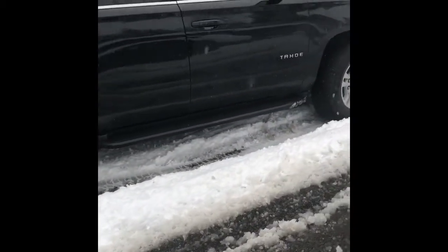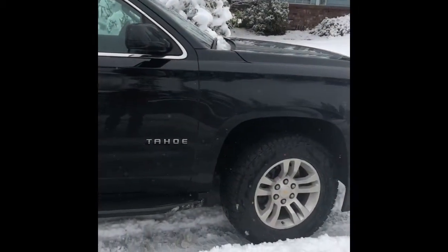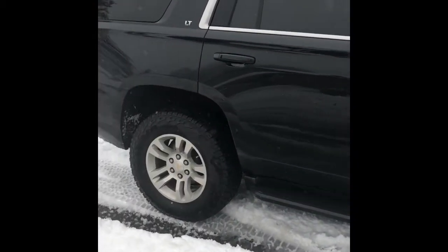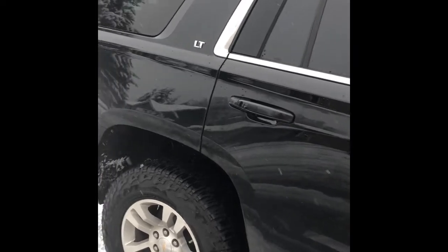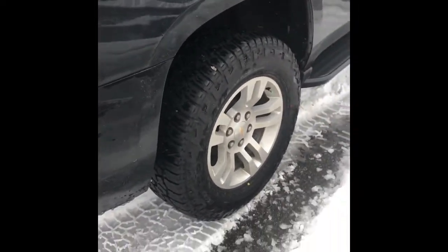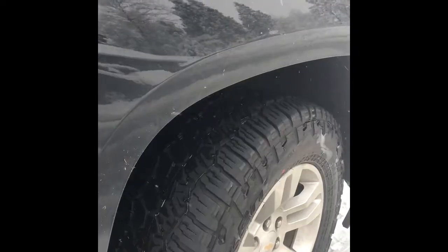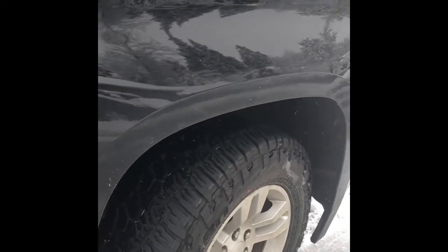The tread pattern, while it looks pretty aggressive, is actually a pretty quiet tire. We haven't had any additional road noise from the tires — they ride down the road pretty quietly. We've had them up to about 80 mph and again no loud noises, no obnoxious tire whine, just great tires that seem to be pretty quiet and haven't added any additional annoyances for us.